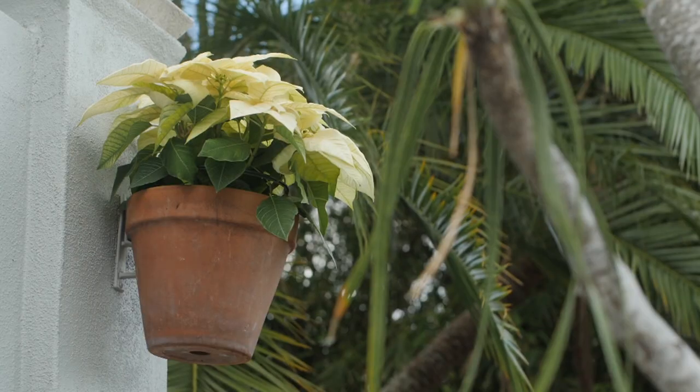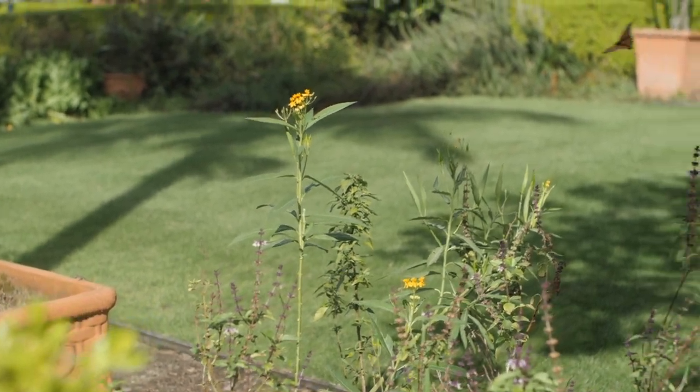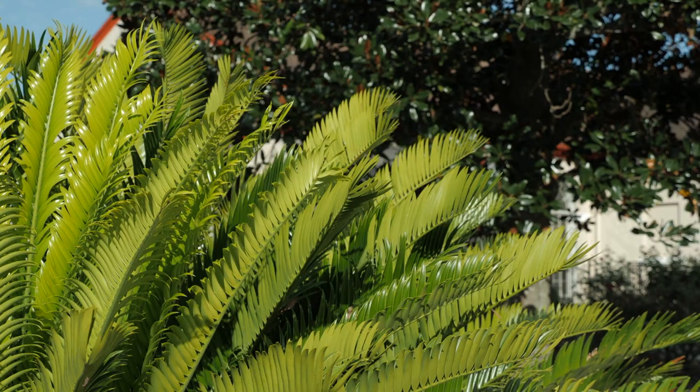We also have a butterfly section, a succulent section, and my favorite — we have probably one of the best cycad collections around. A cycad is a plant that's prehistoric. It dates all the way back to the dinosaurs and they're very, very rare.